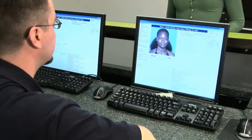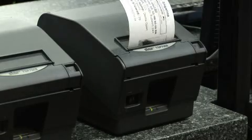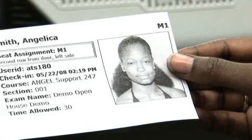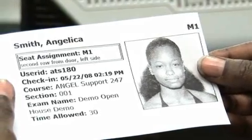Once your identity is confirmed, a ticket is printed to admit you into the eTesting lab. This ticket includes your photo, title and duration of exam, and assigned testing station.